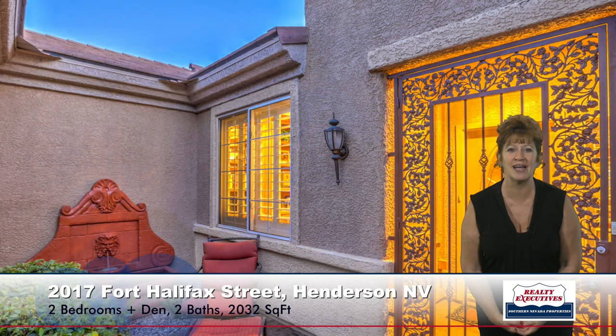As I step forward onto the property, I'm standing here in the courtyard at the front entry. Notice that there is a custom iron security gate that has a nice fountain, an upgraded front door, and as I step in through the front door, I'm standing here in the foyer.